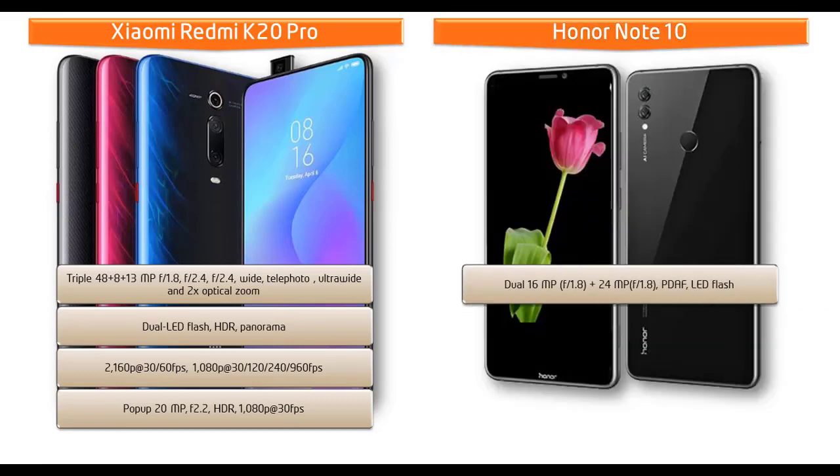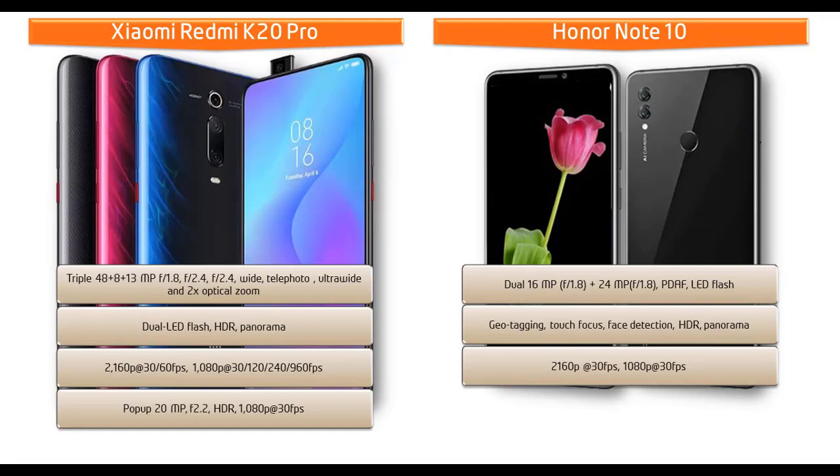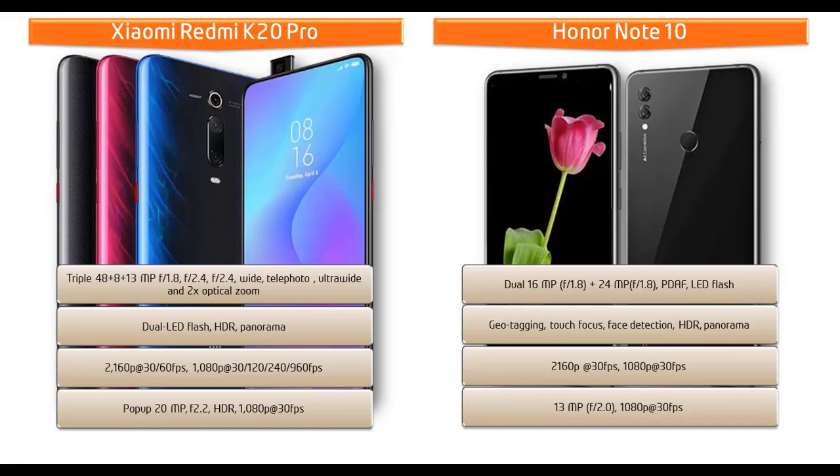The Honor Note 10 comes with a dual camera setup of 16 MP + 24 MP with f/1.8 aperture, PDAF, and LED flash, featuring geotagging, touch focus, face detection, HDR, and panorama mode. It shoots video at 2160p and 1080p at 30 fps. The Honor Note 10 also has a 13 MP front camera with f/2.0 aperture for selfies with 1080p recording.